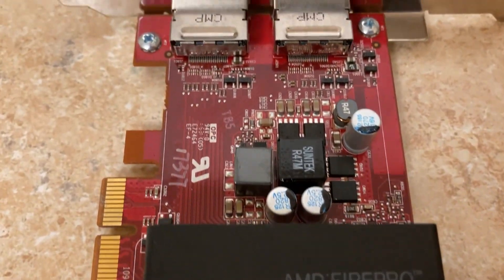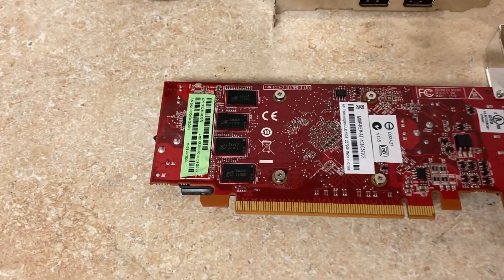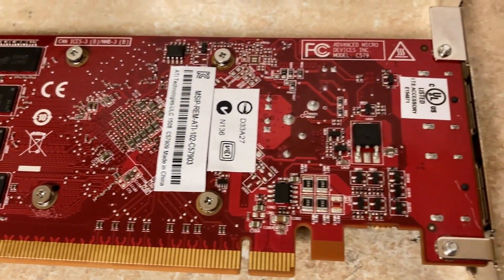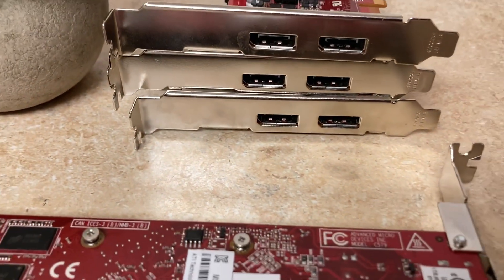Now, sometimes as computer builders, we tend to wind up with an excess amount of parts. In my case, I usually have a drawer full of random graphics cards since I buy bulk auction computers from the government. This sparked the idea of can these cards be used for gaming?